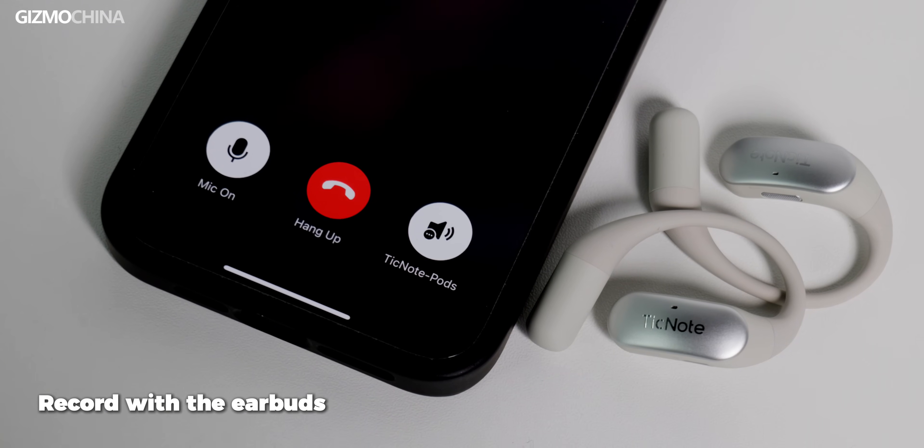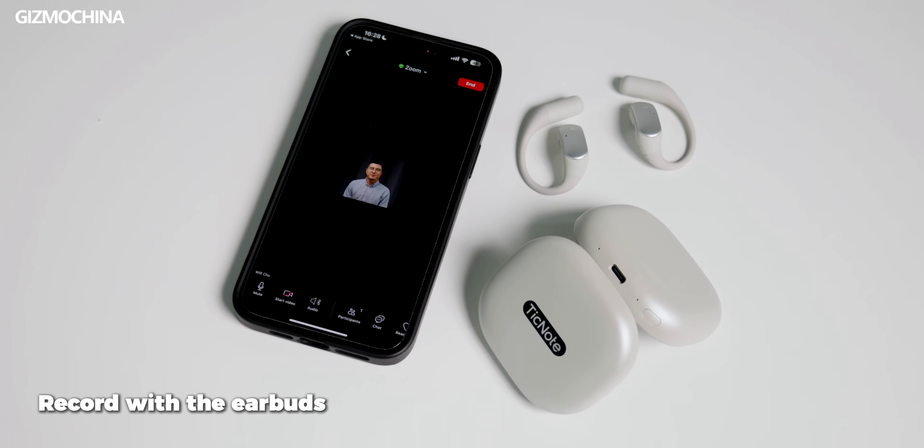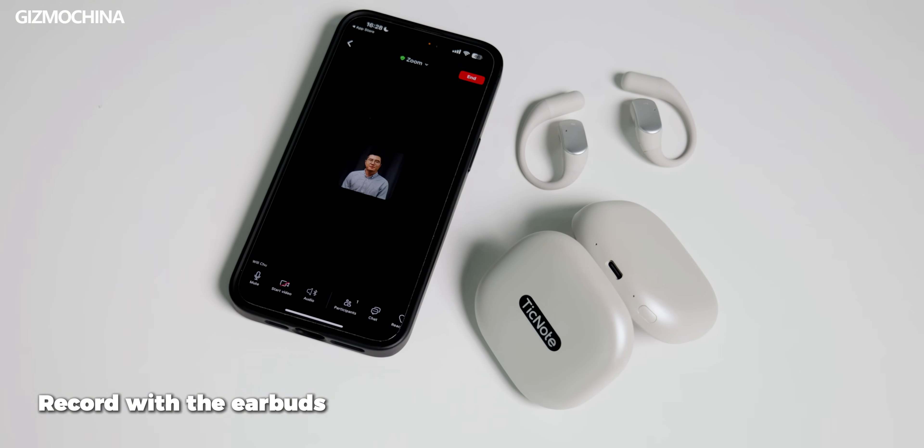The other way to use the recording feature is with the earbuds themselves. If you have an iPhone, even with the new iOS version, the other person still knows you are recording. If you have these, you can record a phone call with peace of mind, or if you connect them to your computer, you can also record your Zoom meetings.